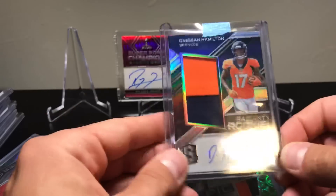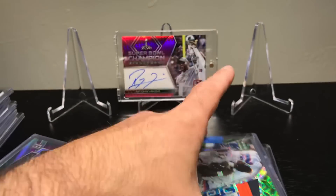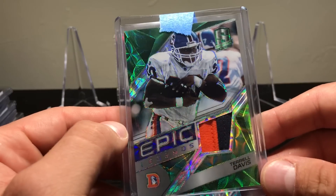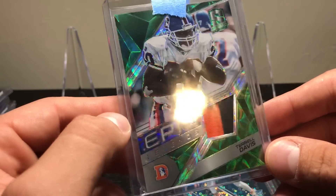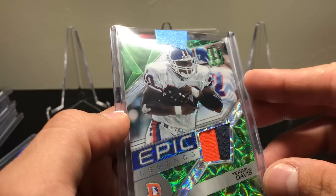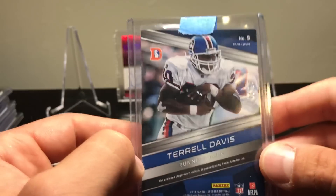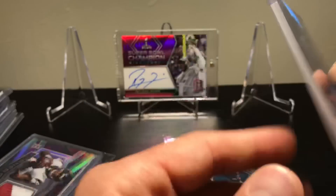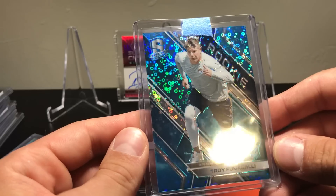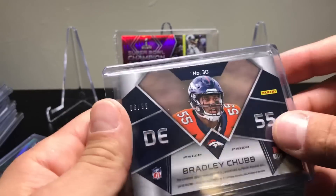I got a Sean Hamilton RPA numbered to 149. This sweet Terrell Davis Epic Legends two-color patch — green — and that one is numbered to 25. I wasn't looking for it sideways. One of 25 and that is a cool card. Might hang on to that one. There's another Fumagalli — I guess I lied, I got one to 75 — and another Bradley Chubb jersey piece to 299.